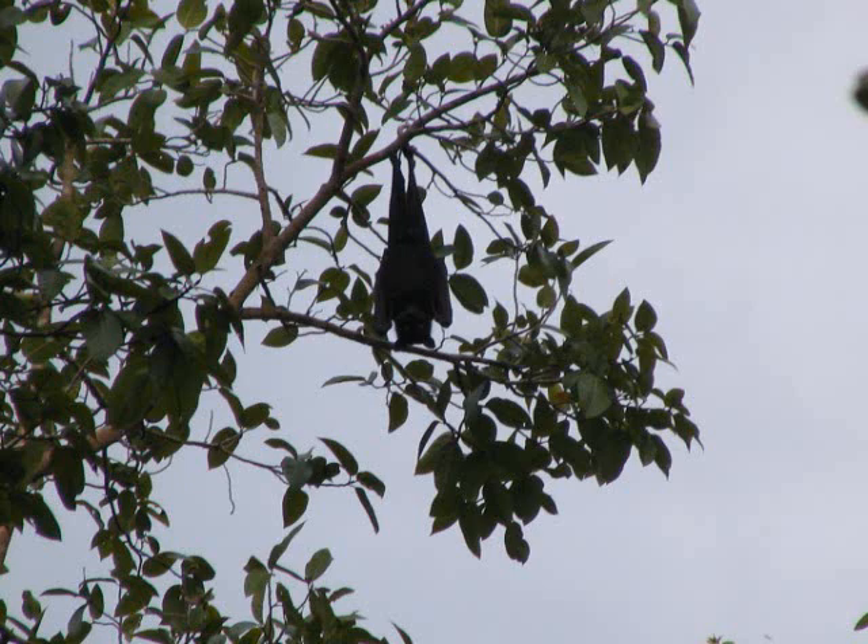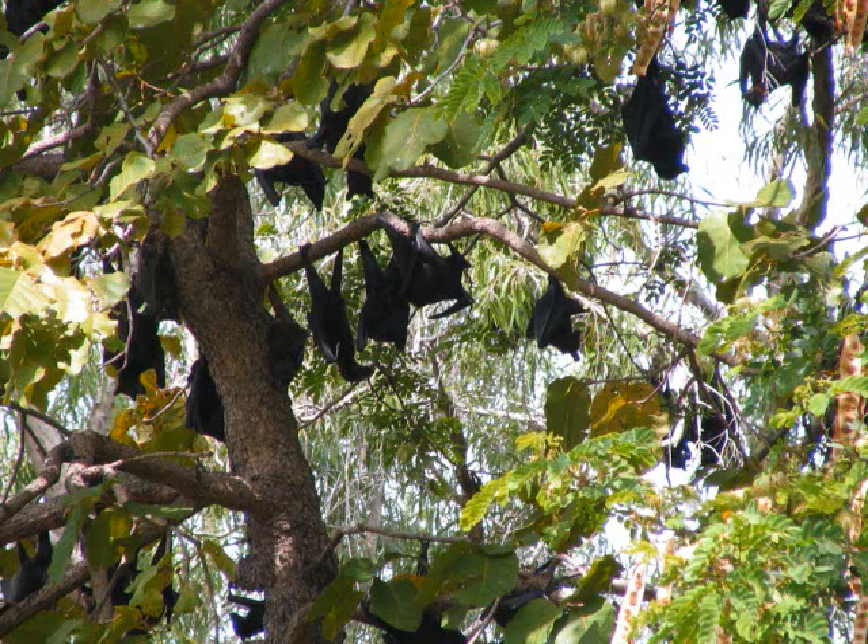These are Black Flying Foxes behind the roadhouse. Another picture of flying foxes — the night before, as we came into the town of Katherine, we saw hundreds of them flying around.